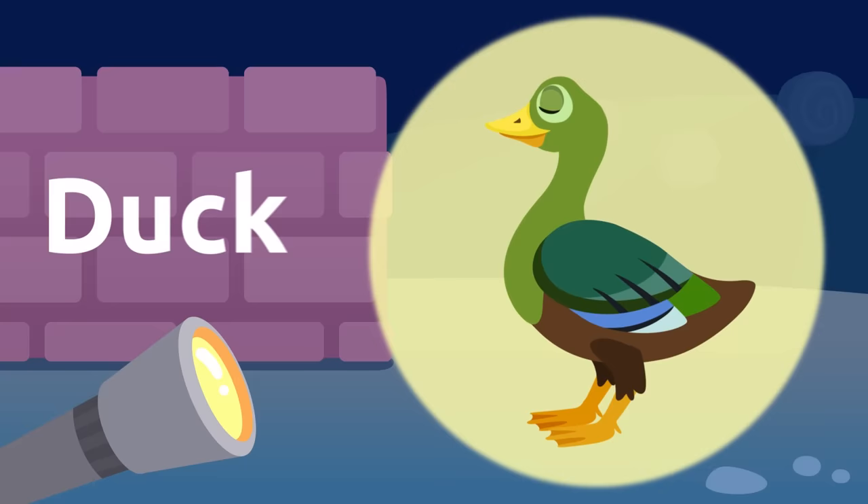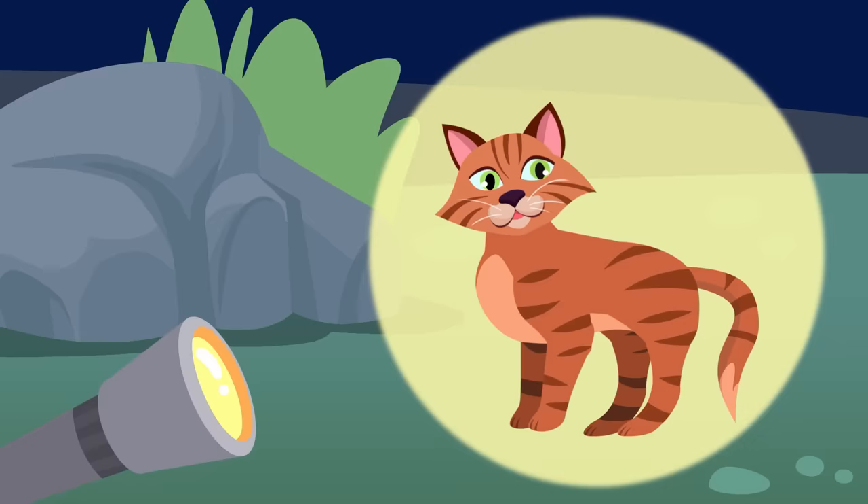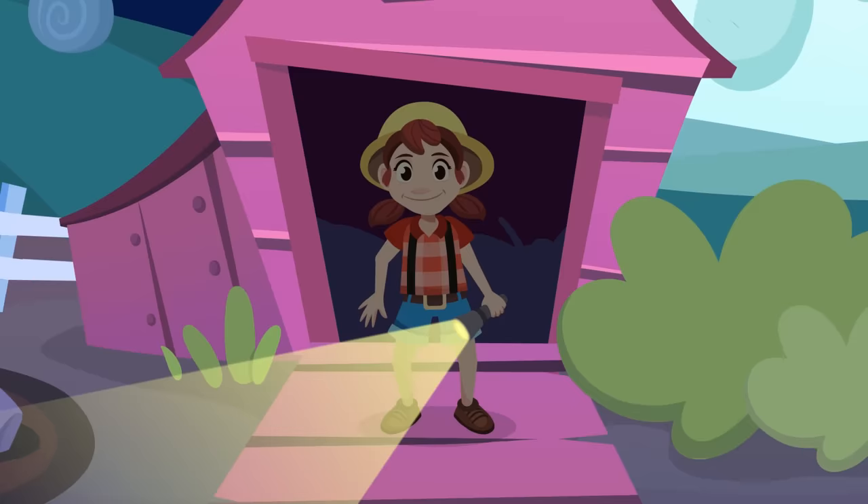That's just a duck! Look at that beak. I think there's one silhouette left — it's a cat! Cats are very swift. My, my, my — so many animals! Shall we recap them so I won't forget?